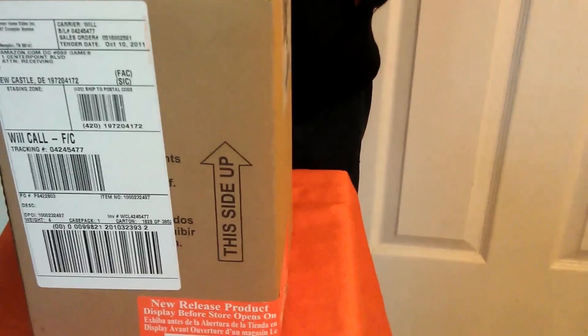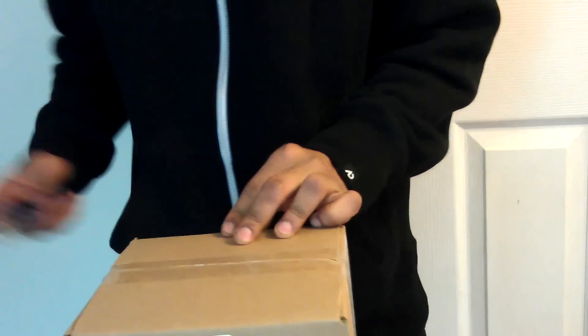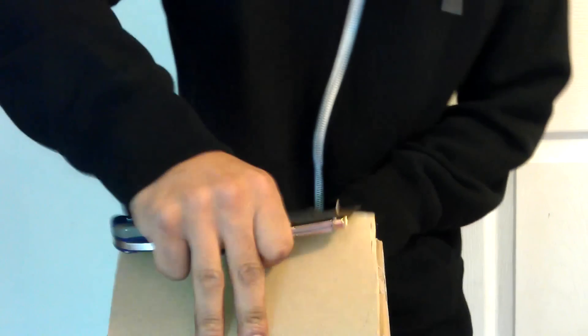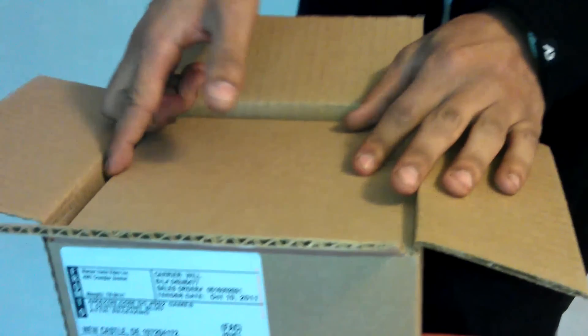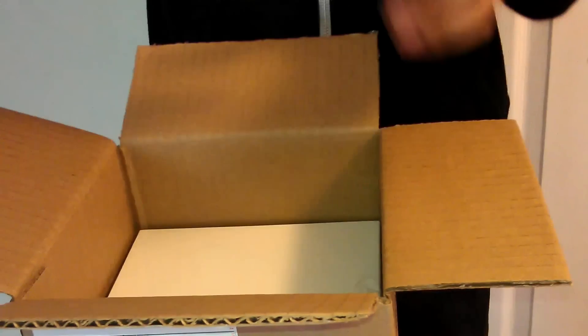This is the new Arkham City. Do you have the blade? Nice way of opening the box. So let's see what's inside — what came with the Collector's Edition of the new Arkham City.